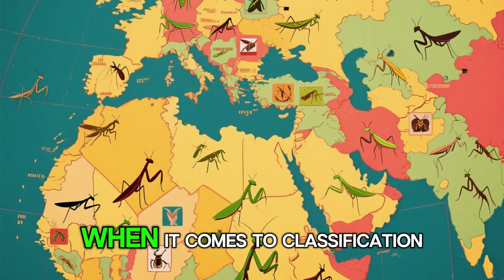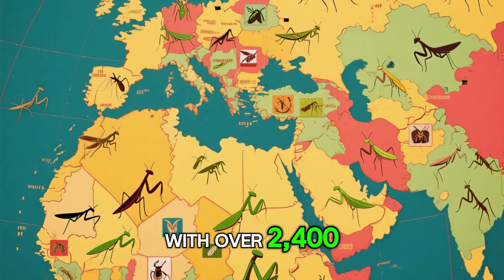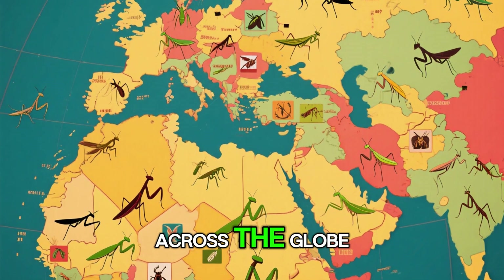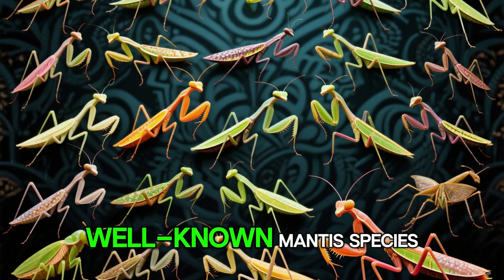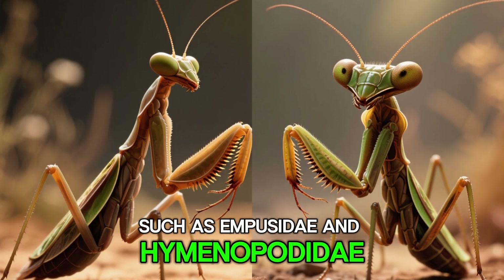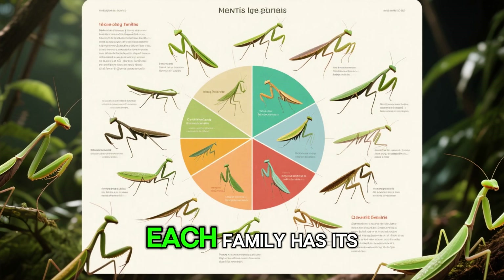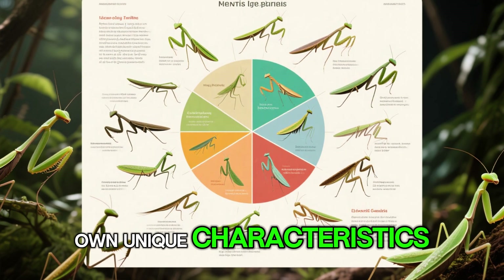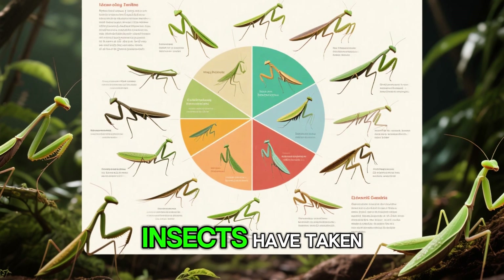When it comes to classification, praying mantises are divided into several families, with over 2,400 known species distributed across the globe. The largest family, Mantidae, includes many of the most common and well-known mantis species. Other families, such as Empusidae and Hymenopodidae, feature some of the more unusual and specialized mantis forms. Each family has its own unique characteristics and adaptations, reflecting the diverse evolutionary paths these insects have taken.